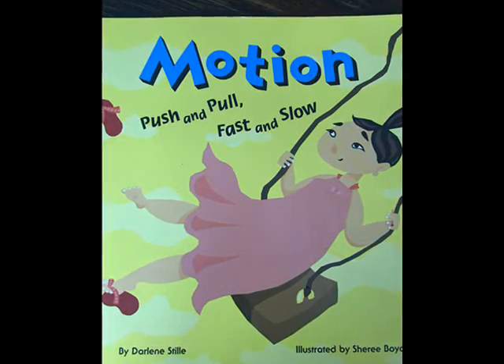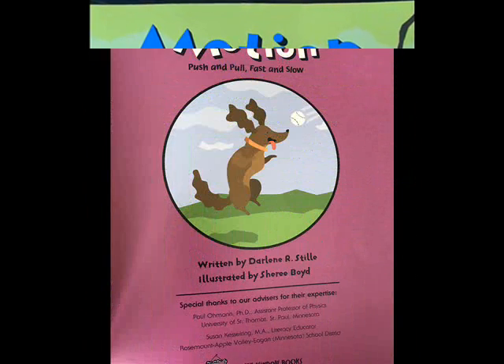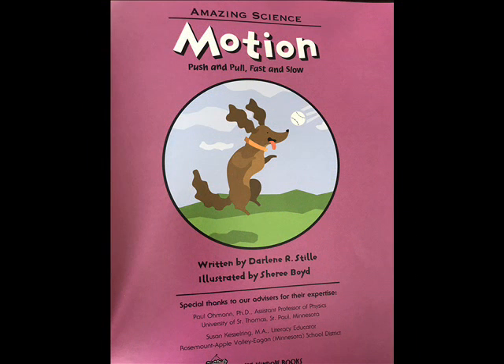Motion. Push and pull. Fast and slow. Written by Darlene R. Steele. Illustrated by Cherie Boyd. An amazing science picture window book.